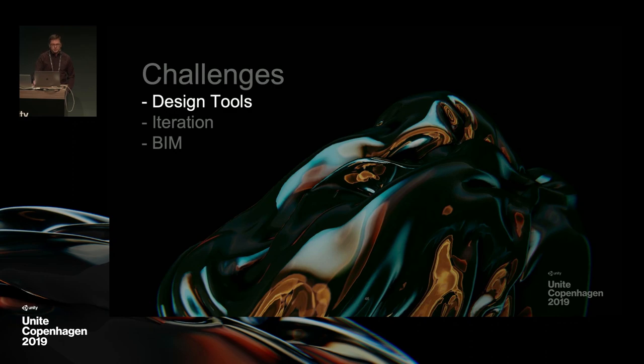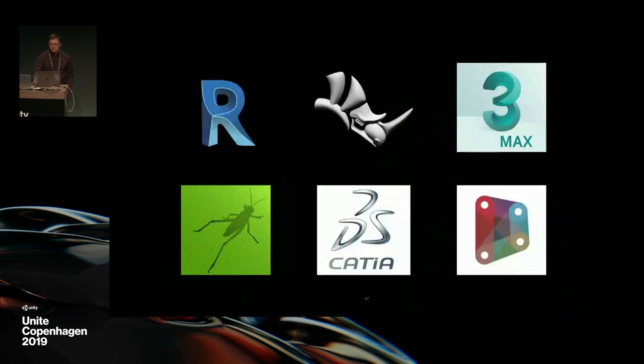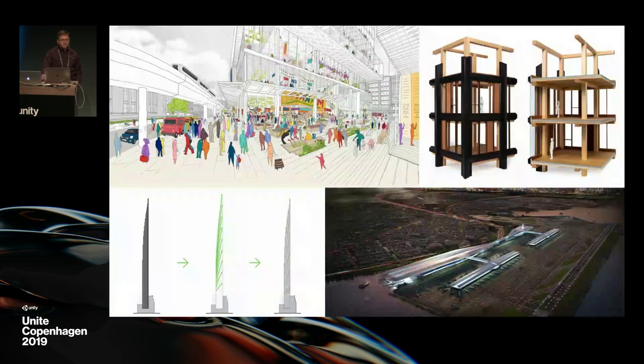First is the tools that architects use. The obvious starting point is all the different design software our design team uses, whether that's Revit, Rhino, 3ds Max, Catia, or parametric tools like Dynamo and Grasshopper. But they also use a lot of other mediums to explore and analyze designs — sketching, building models, drawing diagrams, or photorealistic 2D renders. A lot of these are used at the end to communicate to clients or the public, but also throughout the design process through many iterations and different mediums.